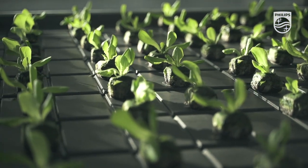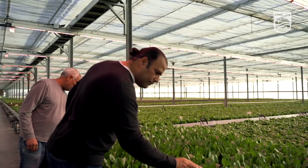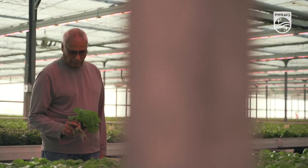We looked at multiple different lighting solutions — hybrid, straight LED — and we went with Philips LED because of: A) energy savings, B) crop times, and the actual look of the plant.